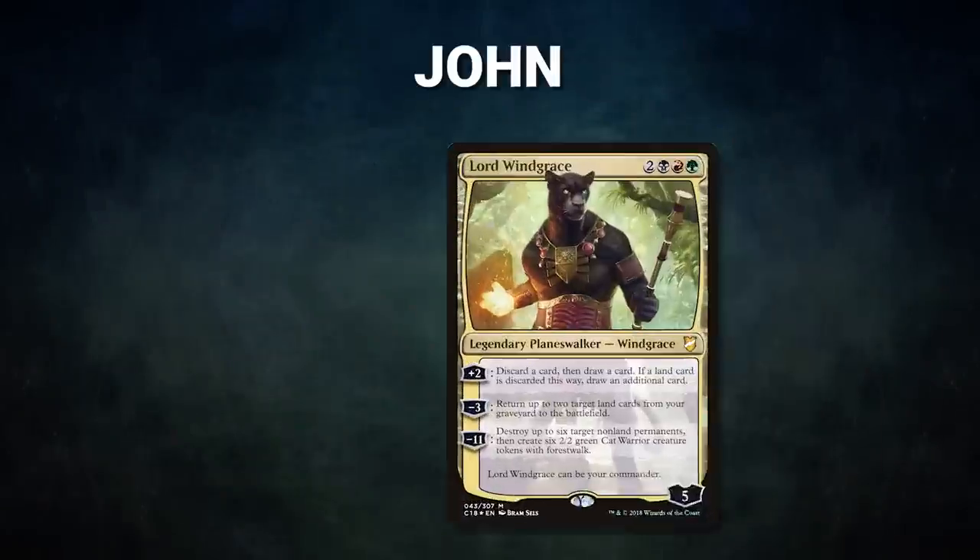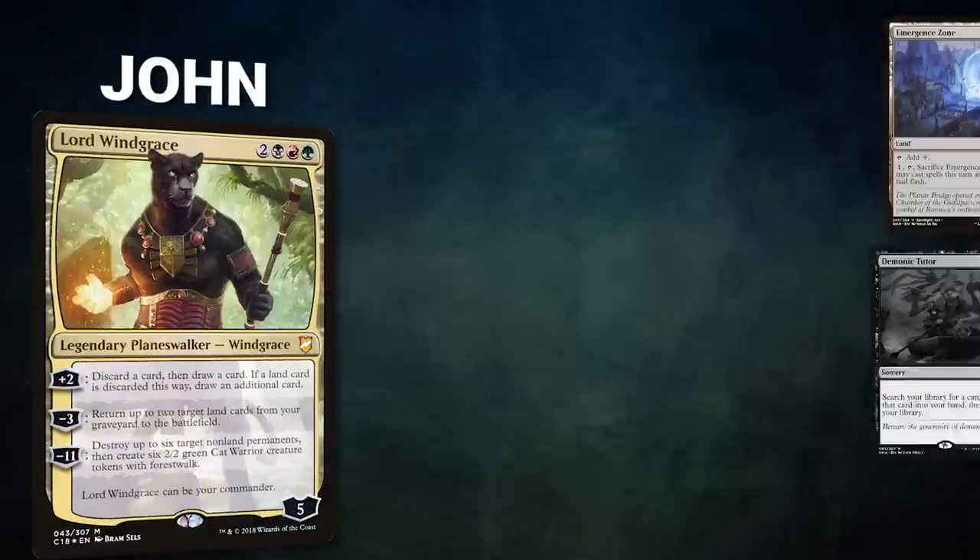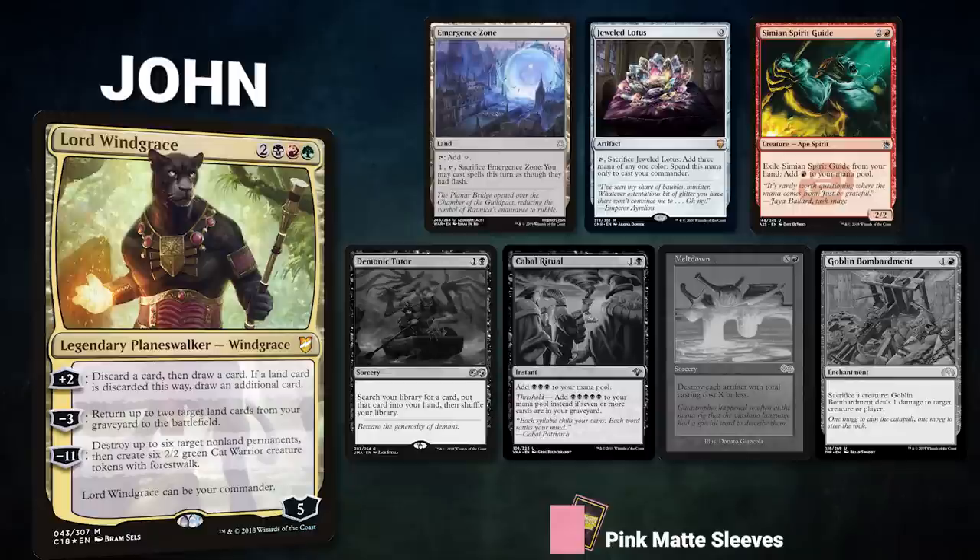In Game 2, John brings back Lord Windgrace. His opening hand contains Emergence Zone, Jeweled Lotus, Simian Spirit Guide, and his four London Mulligans are Demonic Tutor, Cabal Ritual, Meltdown, and Goblin Bombardment. Ryan brings back Anya Falkenrath — his opening hand contains Shadow of the Grave, Cabal Pit, Mountain, Worldgorger Dragon, Dockside Extortionist, and his London Mulligans are Feed the Swarm and Kitchen Imp.